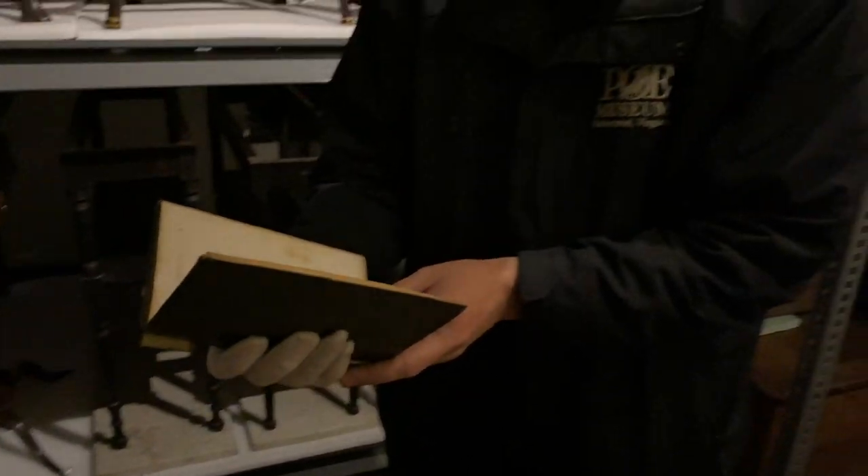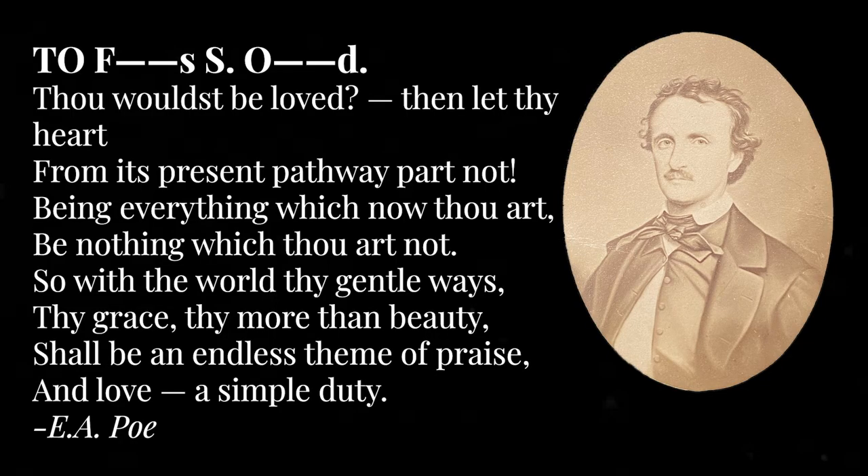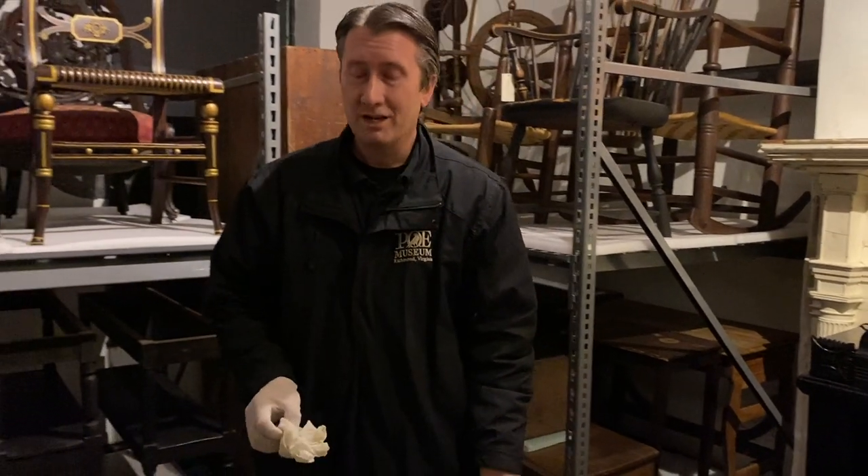Essentially the poem reads: 'Thou wouldst be loved, then let thy heart from its present pathway part not. Being everything which now thou art, be nothing which thou art not. So with the world thy gentle ways, thy grace, thy more than beauty, shall be an endless theme of praise and love a simple duty.' It's not Poe's best known poem, but it's one he appreciated, reprinted, and reused throughout his life.